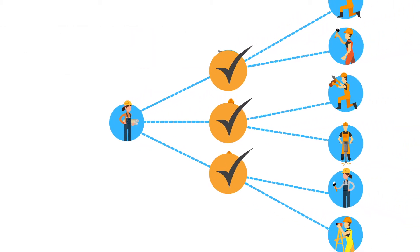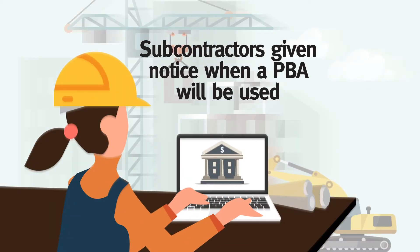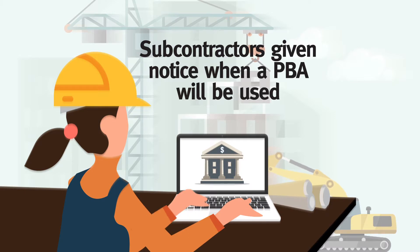Suppliers and 2nd tier contractors will not be paid from the project bank account. The head contractor will give all subcontractors written notice before entering a subcontract, advising when a project bank account is required for the project. Subcontractors in any doubt should talk to the head contractor.